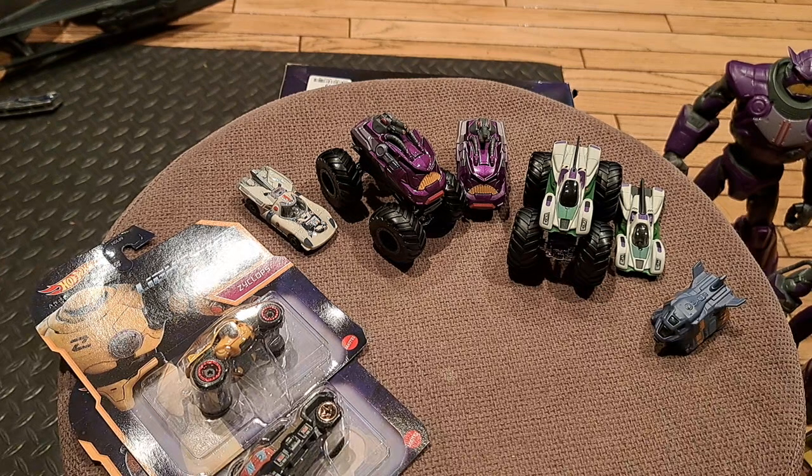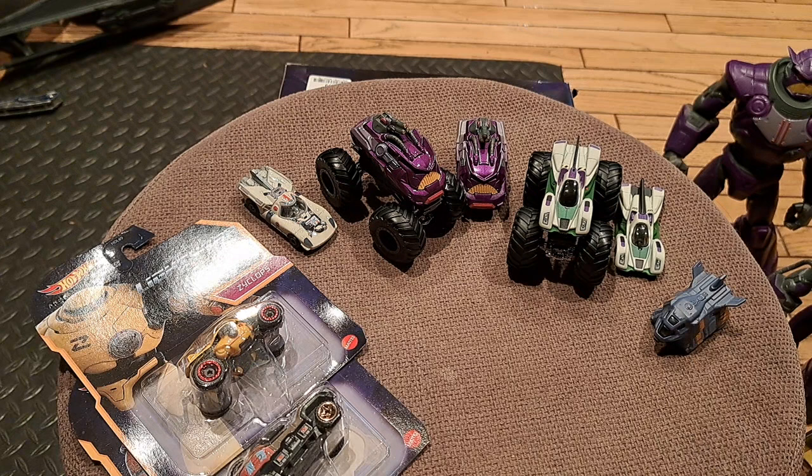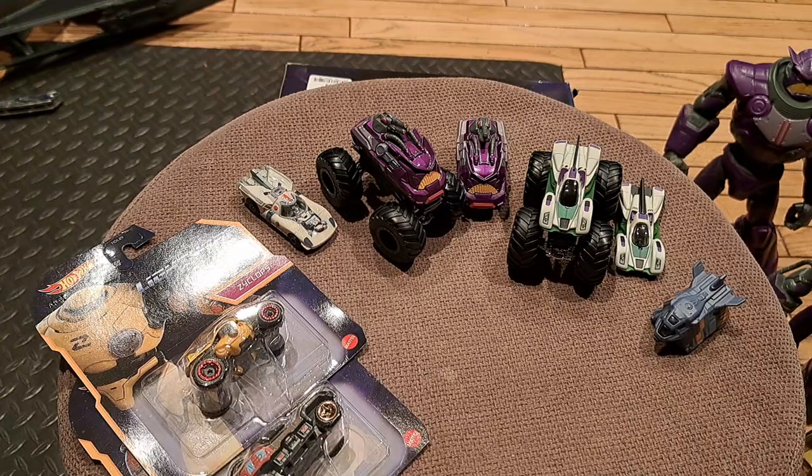Hello everybody, GL1 here and welcome to my online toy museum. I know a lot of you have been wondering what's been going on with GL1's toy collection of Buzz Lightyear. Well, I'll tell you, some interesting things have come about.